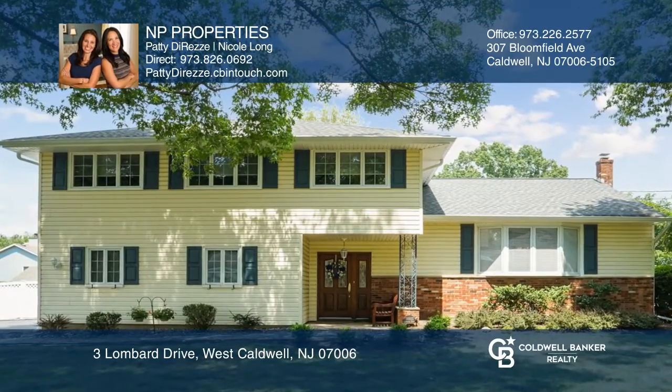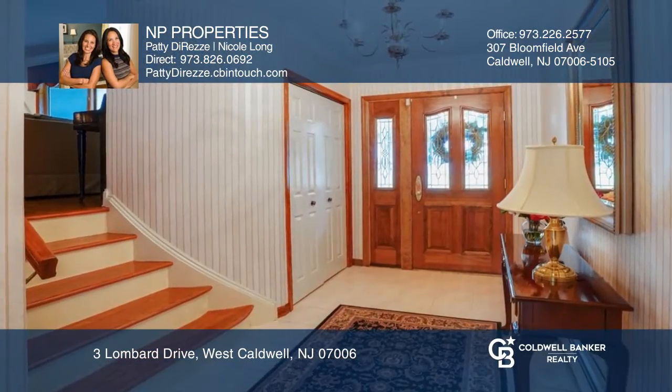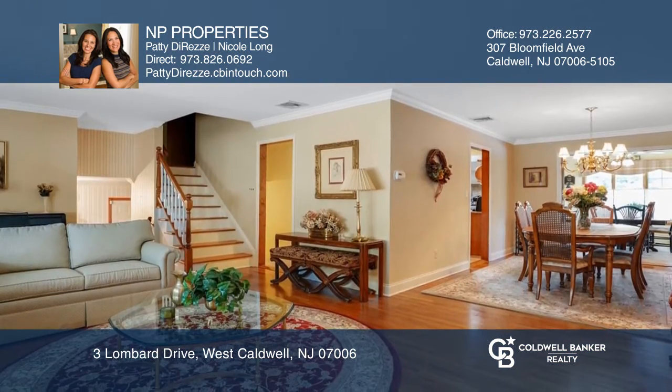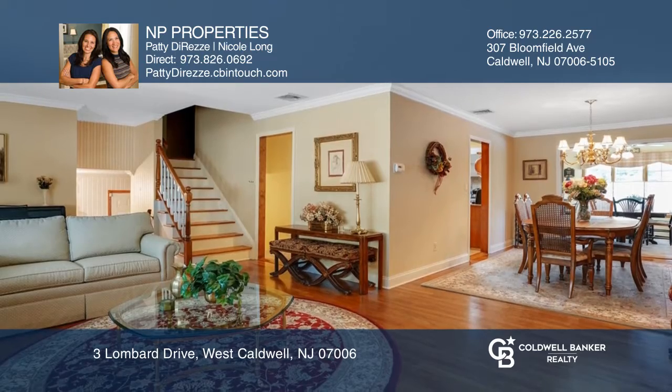This meticulously kept four-bedroom, two-and-one-half-bath split-level home features a spacious foyer, a formal living room, and a dining room with French doors leading to an enlarged Eden kitchen.